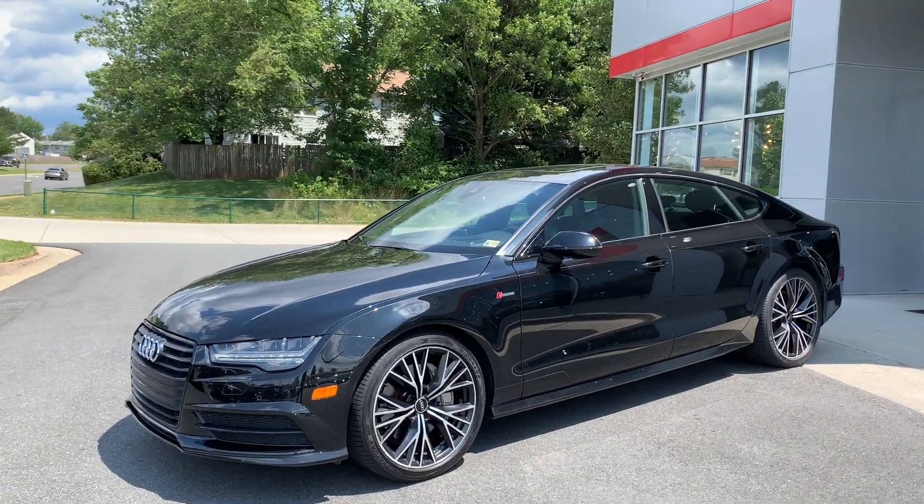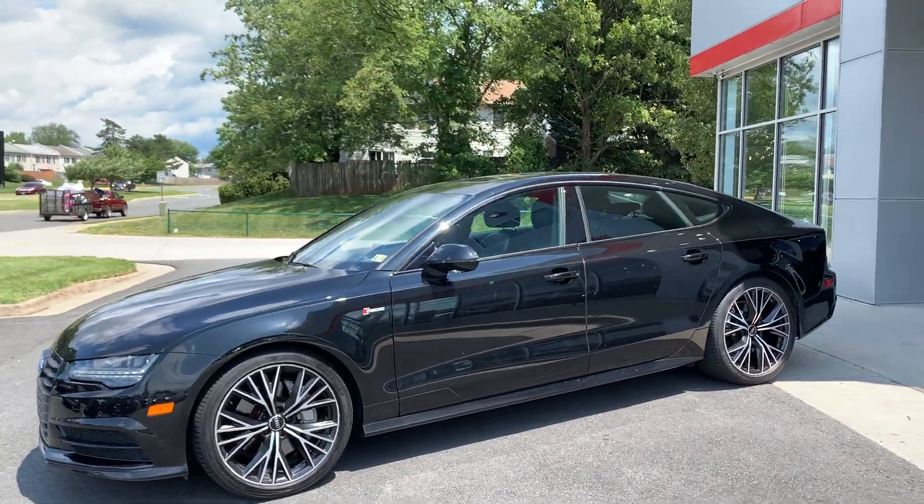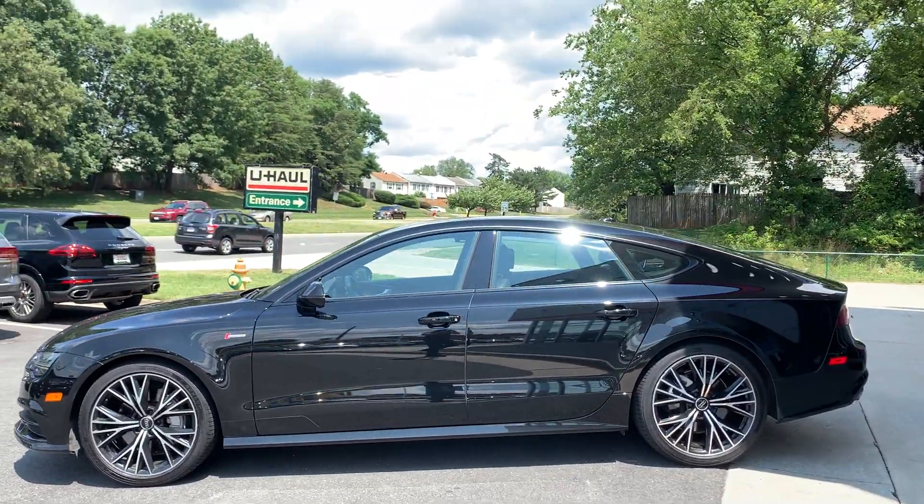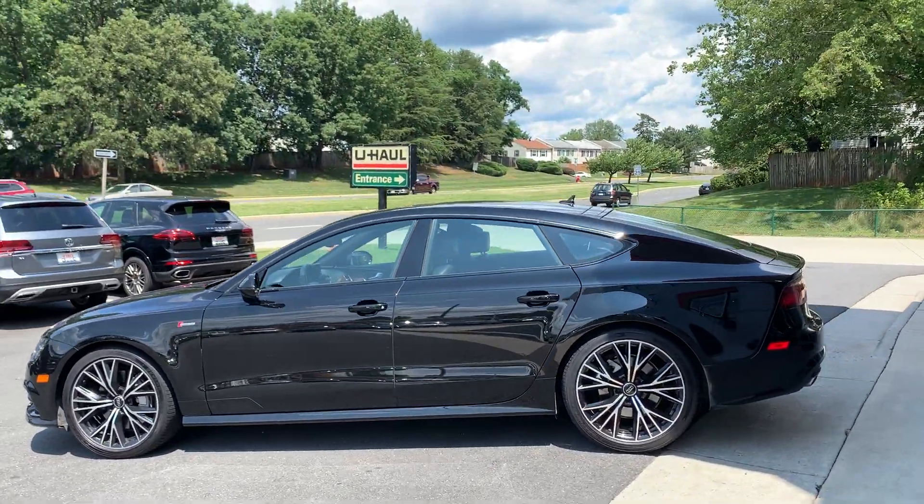Hey Kara, this is David from Vins. I figured I would just get you a nice little video of the A7 just to kind of show you how beautiful the car is.